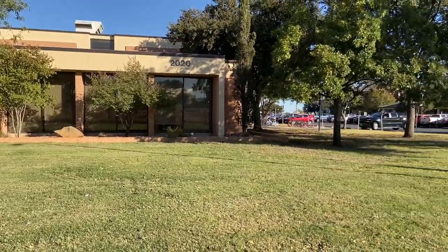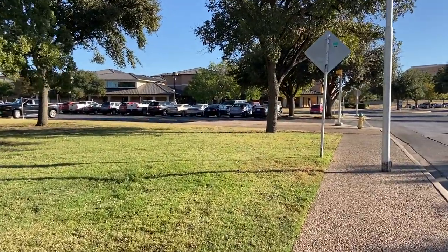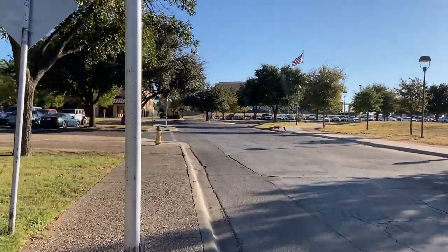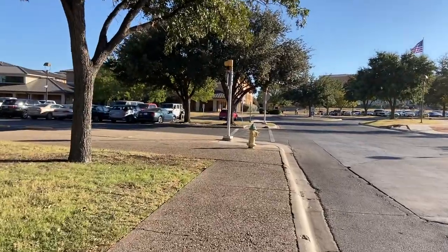To the right of the Messy Halls there's another housing option called Texan Halls. There's the Janelle Center with the American flag, but I'll make another video with the athletic department and other facilities.